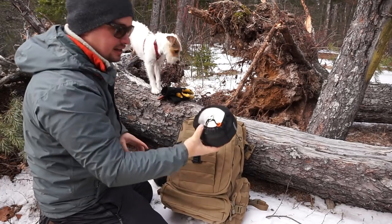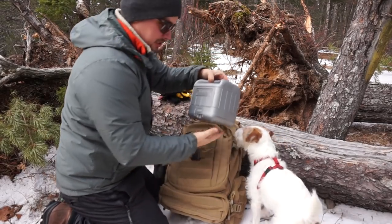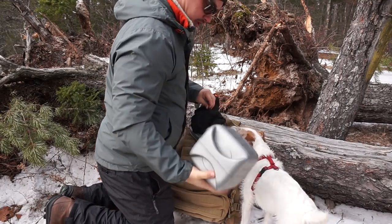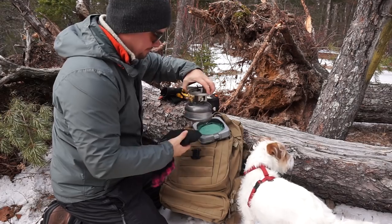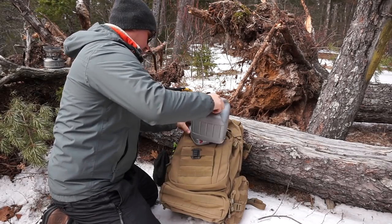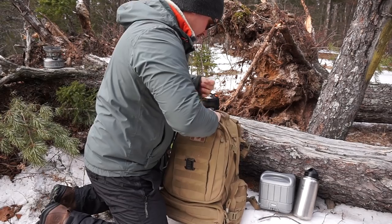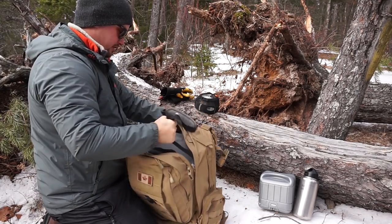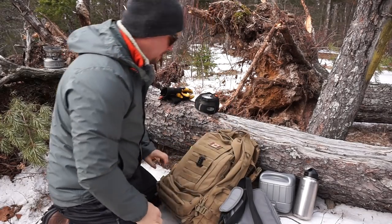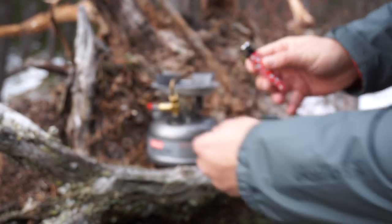I just got my GSI kettle and everything out. Got my Holman single burner stove. Got a little plastic case that my father gave me. Some water - I'm going to make some hot chocolate, and then we'll cook something up to eat too.